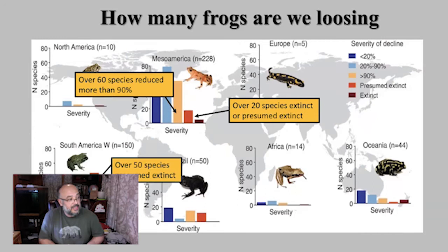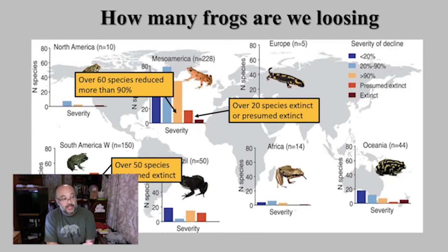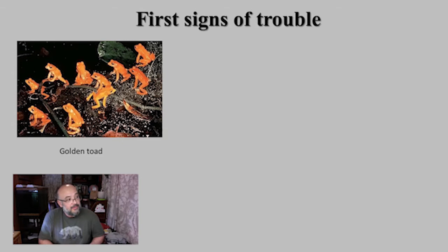Some of the places are even more scary. Going back about 20 years, the first signs of trouble appeared in the 1980s with the Golden Toad — a toad endemic to central Costa Rica. Costa Rica was a very accessible place with a lot of frogs and a lot of people working there doing surveys. This frog was endemic, had a very small and specific population, very localized in a place called Monte Verde, which is a very pristine forest.